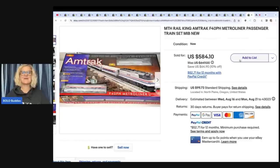This is an MTH Rail King Amtrak Metro Liner passenger train set. She got this for $125 at an estate sale — another example of willing to pay up — but she sold it for a best offer of $526. So all in all, she spent $697 on these 23 items and sold them for $4,548.27.